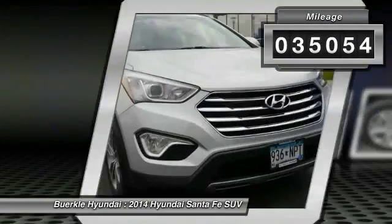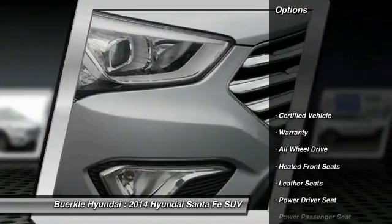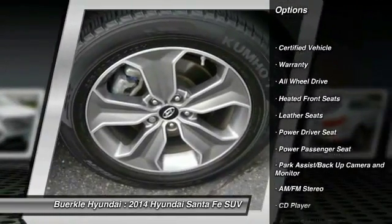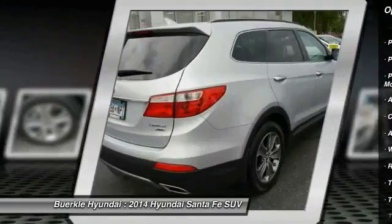This vehicle has less than 40,000 miles. Here are some of this vehicle's great options: Traction Control, Anti-Lock Brakes, Third Row Seat, Power Passenger Seat, All Wheel Drive, Quad Seating.